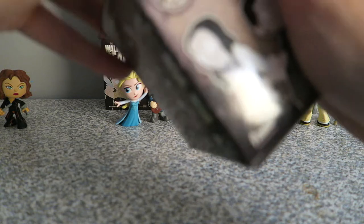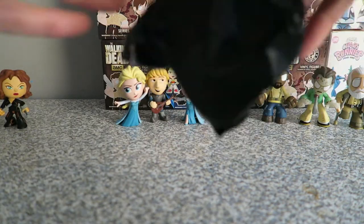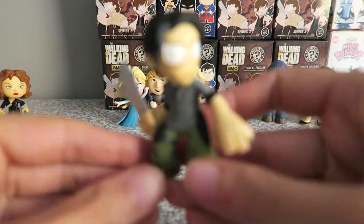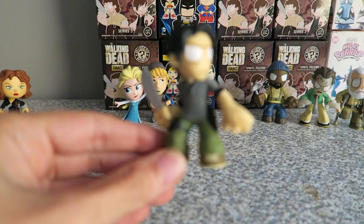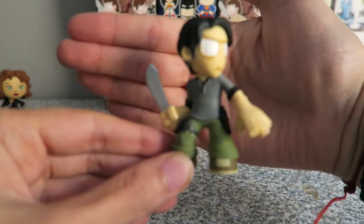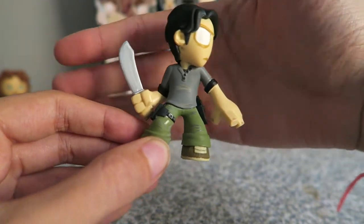Let's see who we can get in this episode. So let's open up this box — hopefully there's no duplicates. And who fell out? It's Glenn, Glenn with his knife or machete or whatever you want to call it. And there he is, looking over his shoulder — that's pretty cool.